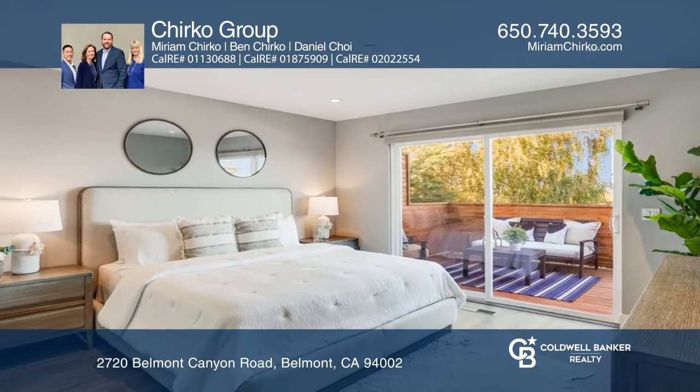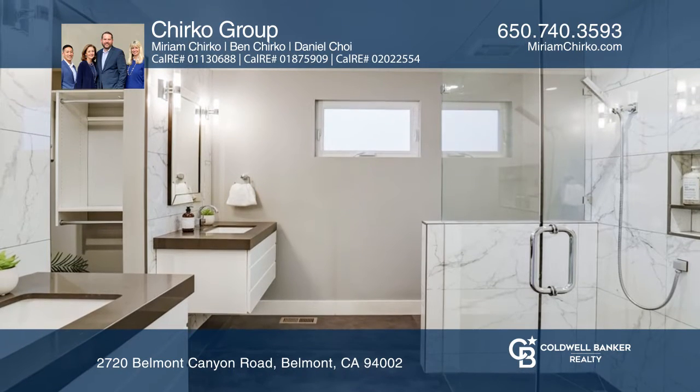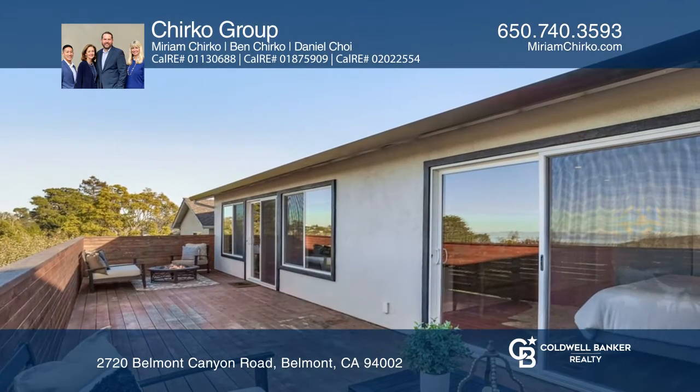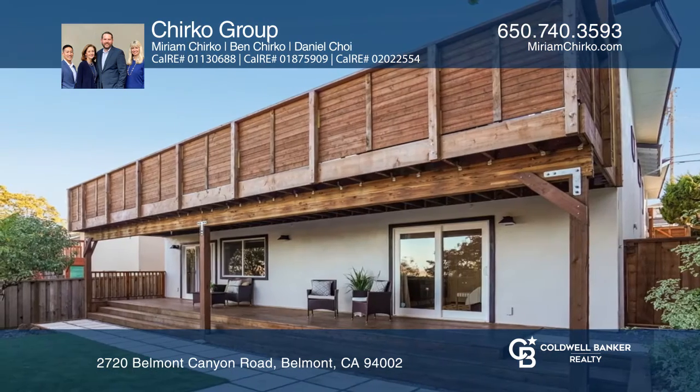The home offers four bedrooms, including a primary en suite with a dual sink bath and walk-in shower, plus a walk-in closet. Enjoy the rear yard with shaded lounging area and artificial easy care lawn.